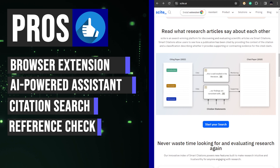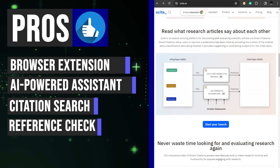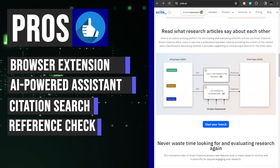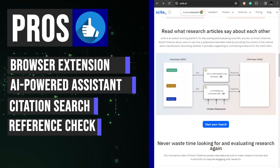Verify the validity and credibility of reference materials by examining their relationships with other sources. Scite AI's algorithm determines the strength of the connection between two pieces of literature, indicating whether the source supports, mentions, or disagrees with another piece of research. This feature empowers you to critically appraise the literature and make well-informed decisions regarding your own research.